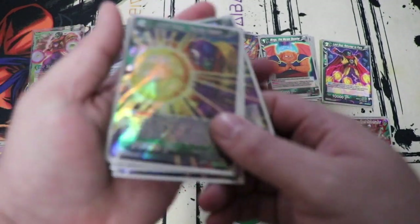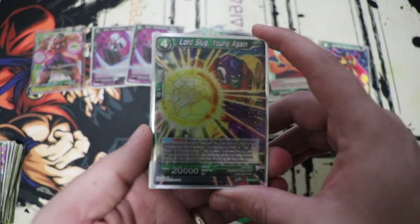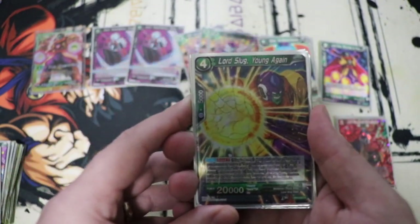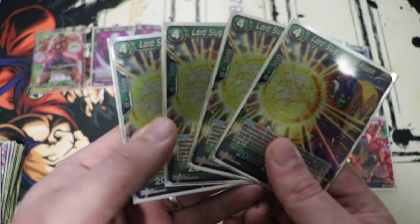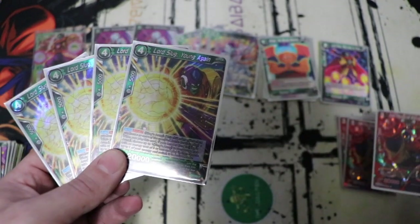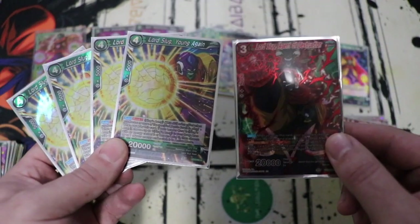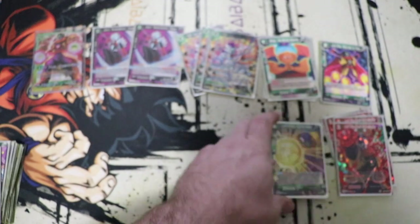The next card is Lord Slug Young Again. This guy comes out for three with Wings on board, and then he has a bond skill auto: when he's played you untap one energy, so you're essentially playing him for two. That's a 20k and he plays a three-drop or less Slugs Army from the drop area. You're essentially getting a 20k beater and another 20k beater that drops a card, then can use another energy to play another battle card — all for about two energy. This guy also serves as an evolved target for your big Slug.